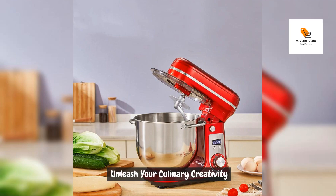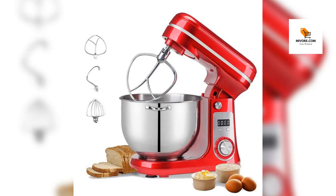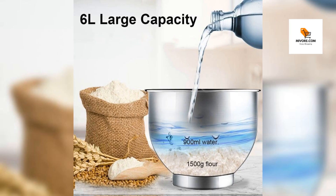Unleash your culinary creativity. Elevate your kitchen experience with this high-performance stand mixer — a versatile and powerful companion for all your baking and cooking endeavors. Its 1200W DC motor ensures efficiency and precision, making it perfect for a range of recipes, from airy meringues to hearty doughs.